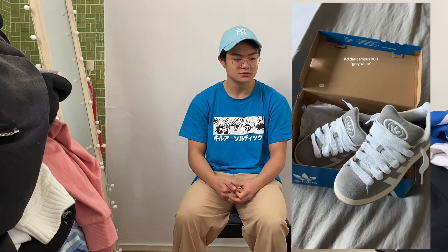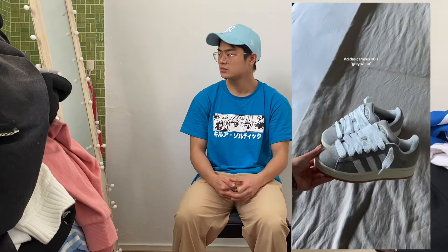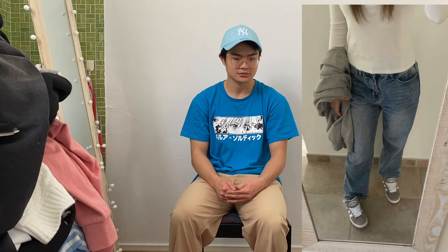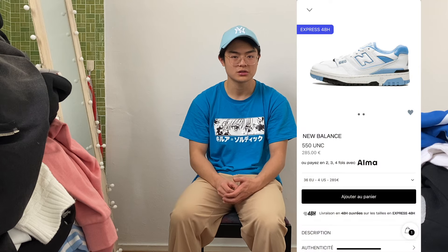I want to show you a lot of fits right here from the Adidas Campus 00s — how to style it and what you need to wear. The fourth shoe is the New Balance 550, it's like a blue with white one.